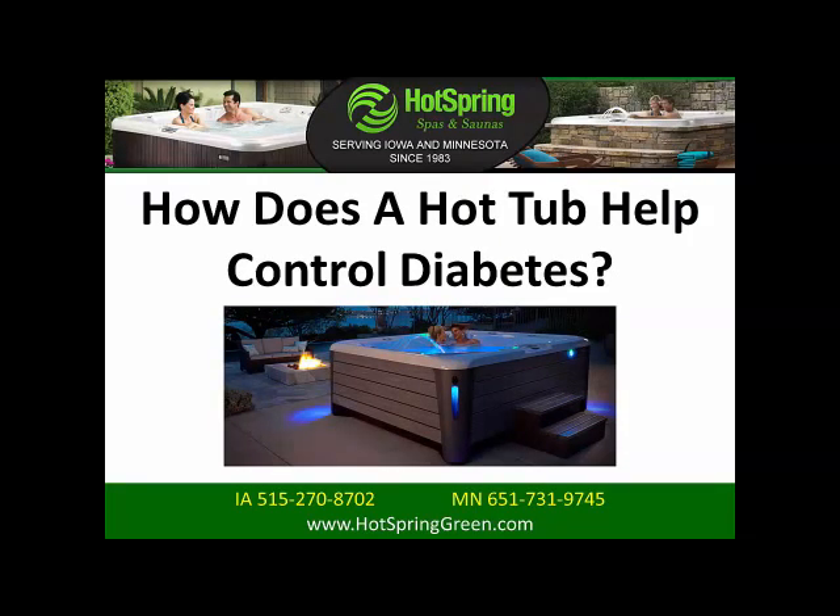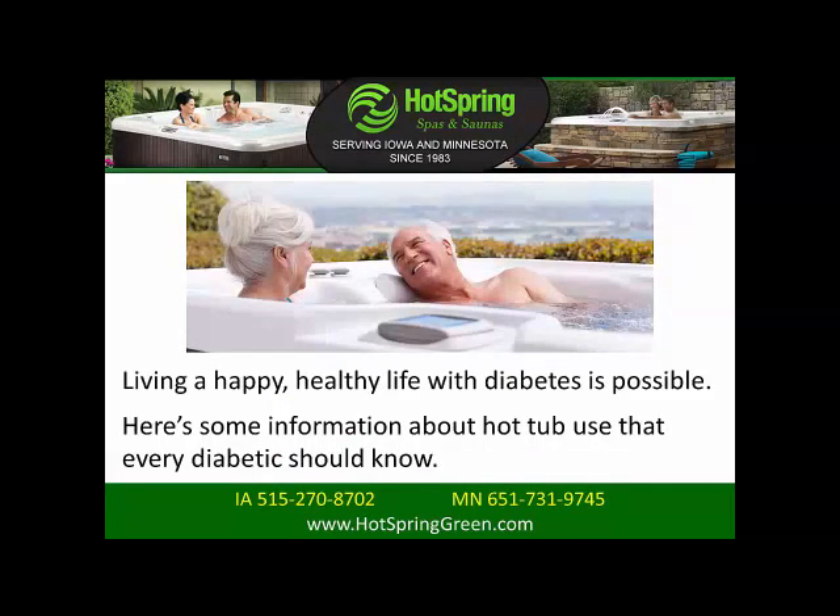How does a hot tub help control diabetes? Living a happy, healthy life with diabetes is possible. Here's some information about hot tub use that every diabetic should know.